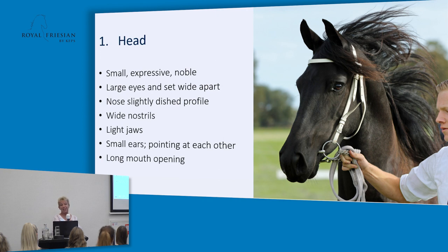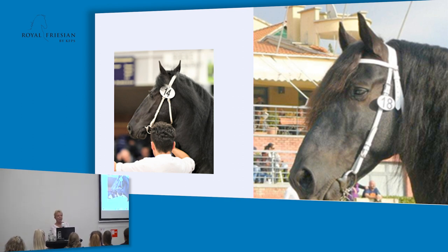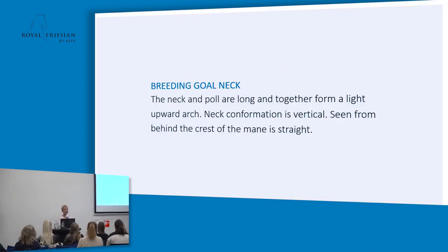Here we have some examples of a lesser noble head. You can see with number 14 almost a Roman nose, and the small ears don't have enough expression. Hopefully we get a better example later on during the slides.